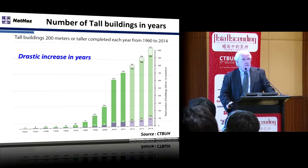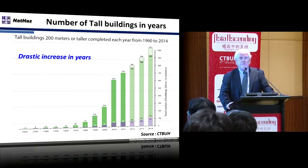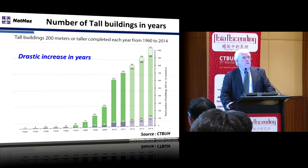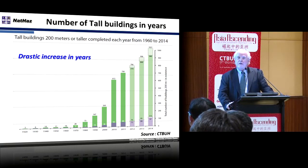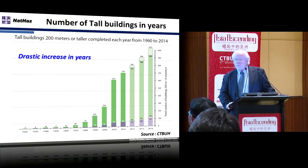The first couple of slides — you'll see many of this type of presentation throughout the conference. We're doing more and more tall buildings, and not many of them are being done in the U.S. Most of them are being done in Asia, as you well know, and we won't spend too much time on that.